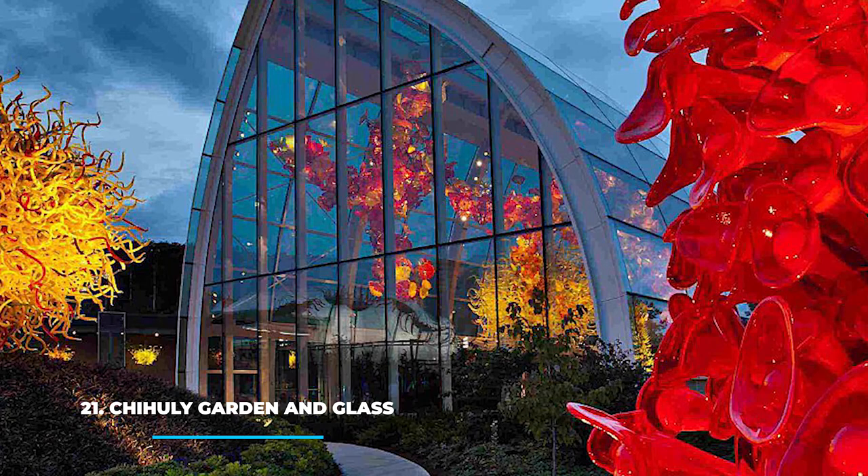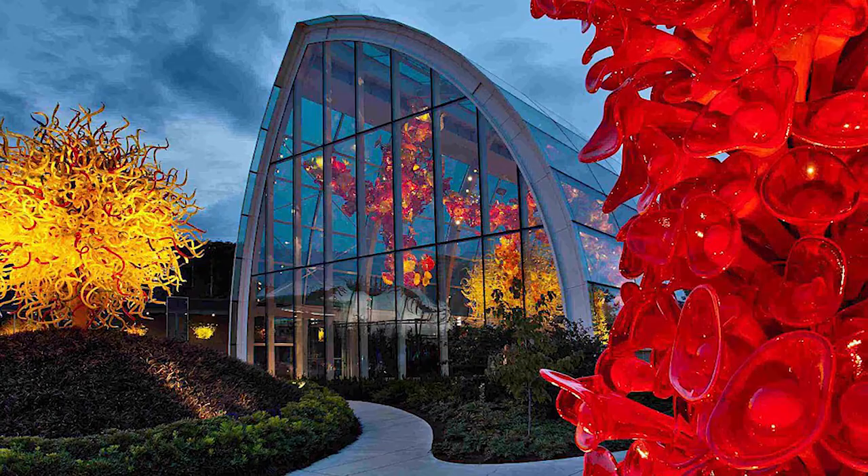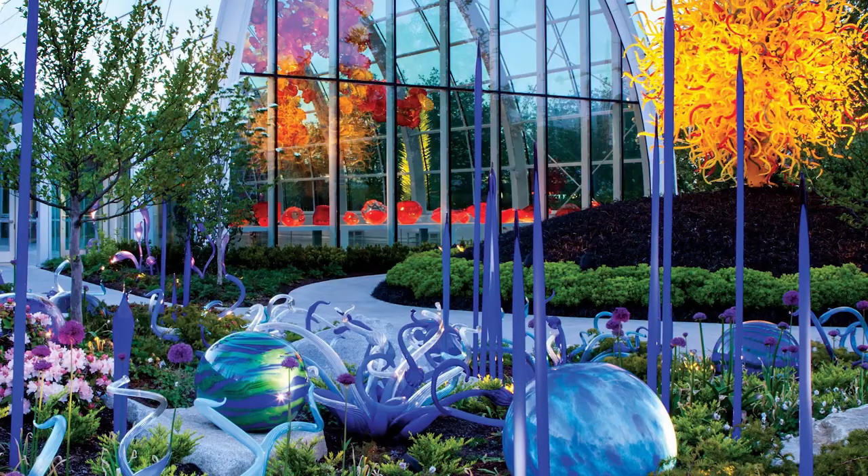21. Chihuly Garden and Glass in Seattle. This unique art institution located in the heart of Seattle is dedicated to the glasswork of Dale Chihuly. He is the most recognized artist in this medium, and his glasshouse is a one-of-a-kind piece of art. From the outside it looks like an ordinary greenhouse. Once you step inside though, you can see the majestic display of glass on glass that houses hanging glass pieces that reflect on the walls.